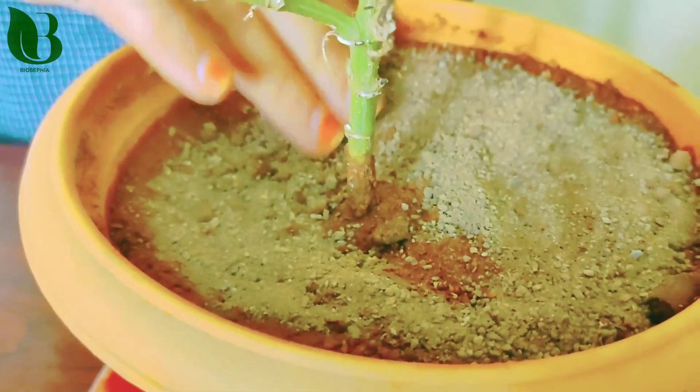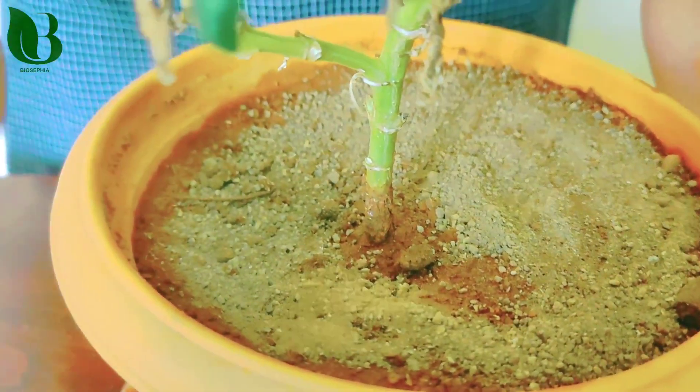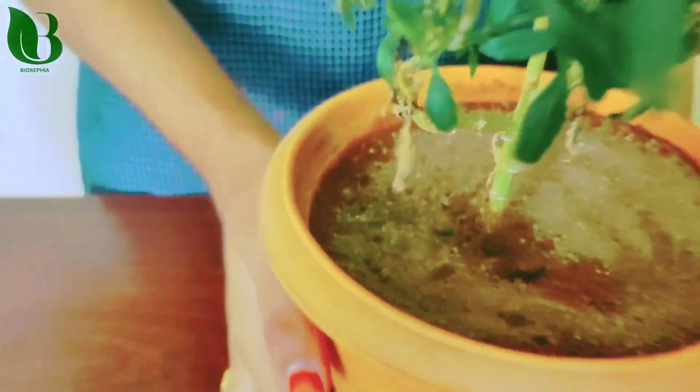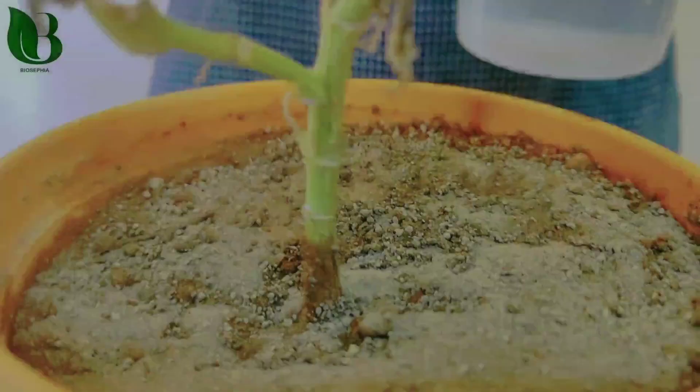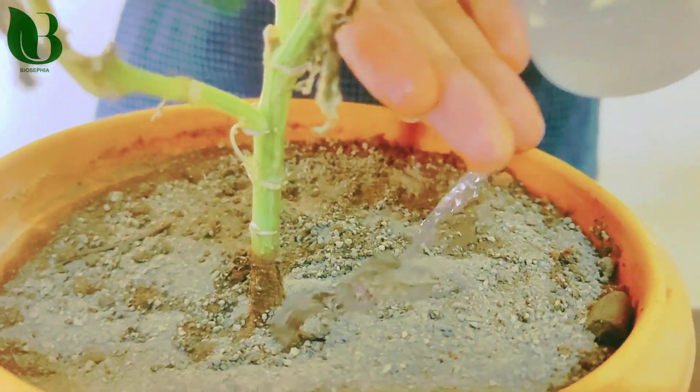Make sure you apply all the ingredients for 30 to 45 days. If you want to use the plant nutrient supplement, sprinkle it into the water.